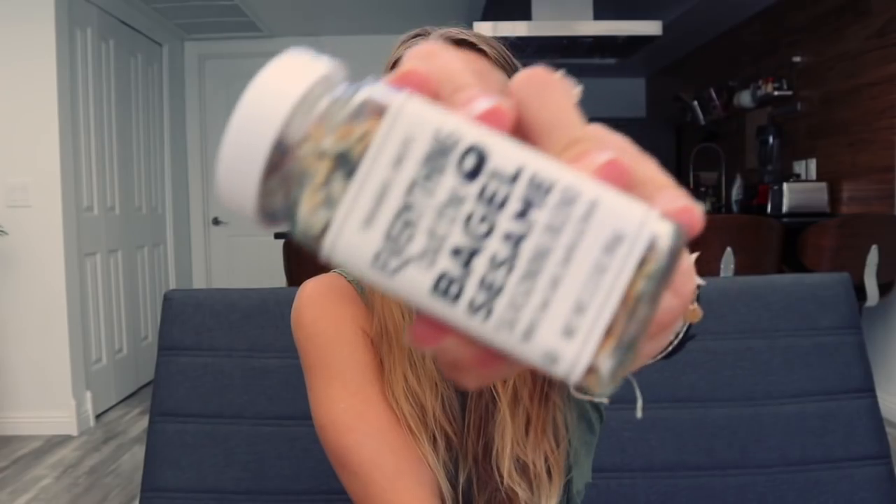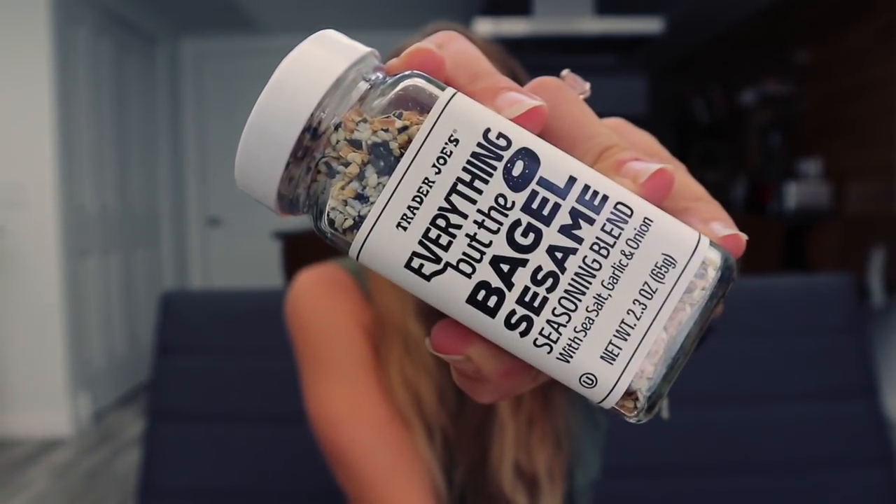I don't know if there would be a Trader Joe's video without recommending this product, but everybody has to buy the Everything But the Bagel seasoning. It is legit and so good with the eggplant hummus. If you put this on top of bread with some avocado, or on top of a potato with eggplant hummus and avocado and Everything Bagel seasoning, it will make your potato taste like a bagel for real.